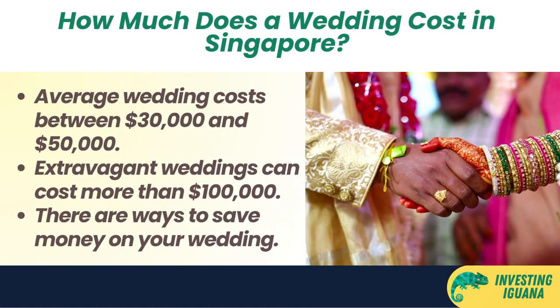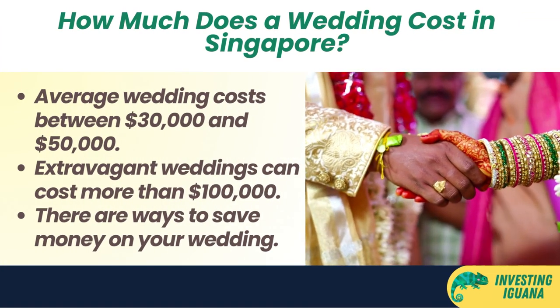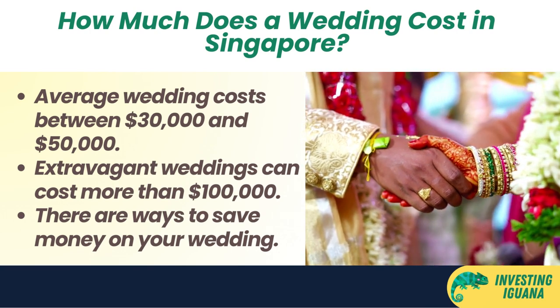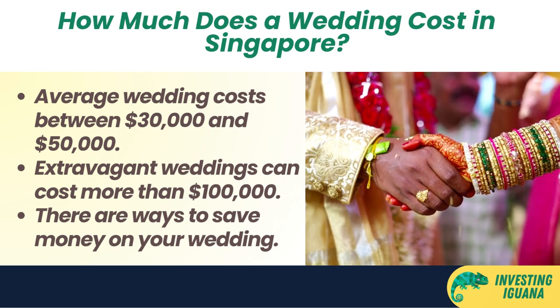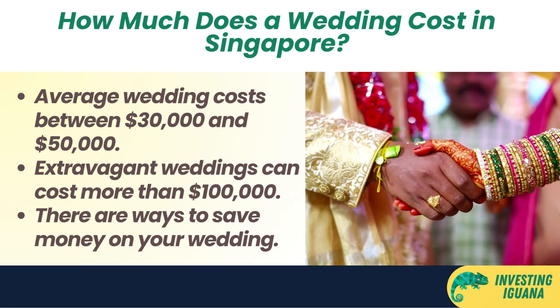Hi everyone, welcome back to the Investing Iguana, where we talk about all things money related. I'm your host, Iggy, and today we're going to talk about a topic that many of you have requested: the average cost of a wedding in Singapore.